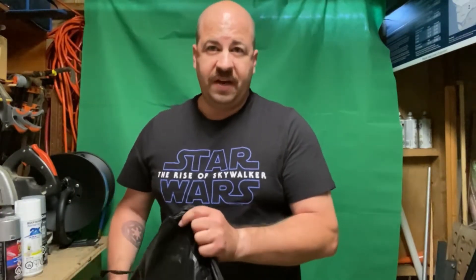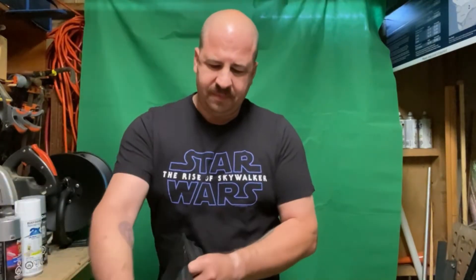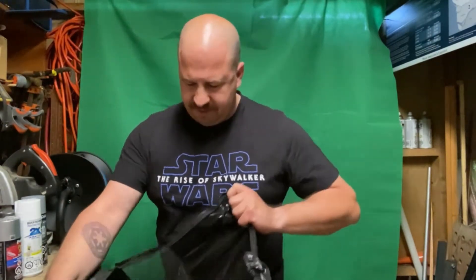I ordered myself an extra large. I'm sort of on the cusp between a large and an extra large, but I decided to go with the extra large just because of my chest size. My chest size is a 45, so that'll help you guys gauge your sizing.